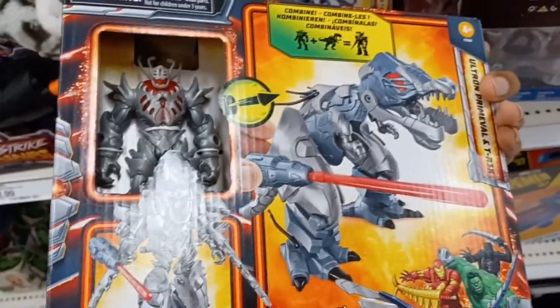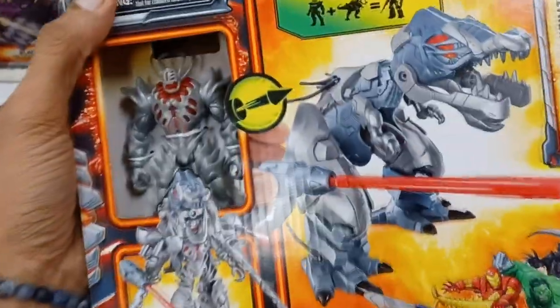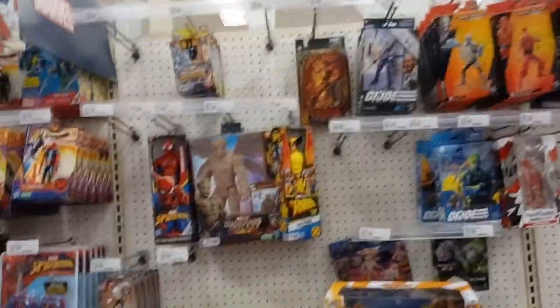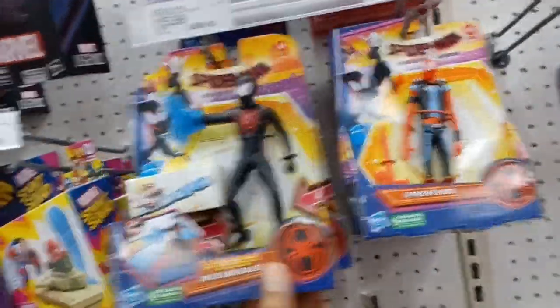Here's a random Ultron I found — it comes with a cool-looking Mecha T-Rex that you can attach to Ultron's body as armor. It looks super awesome. It's from the Mech Strike line, and I think it was really expensive, so that's why I decided to leave it there. I did not pick up any of the Marvel stuff. I was just browsing, because I've noticed that Marvel toys from Hasbro tend to go on sale or get discounted a lot on retailers like Amazon or Big Bad Toy Store.